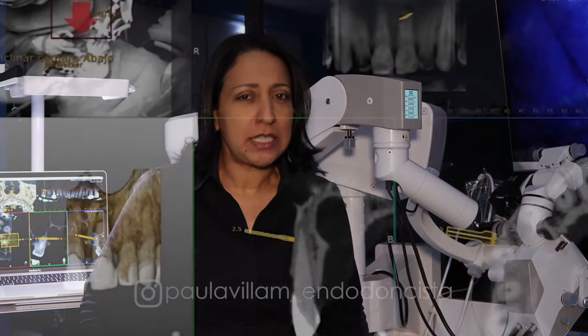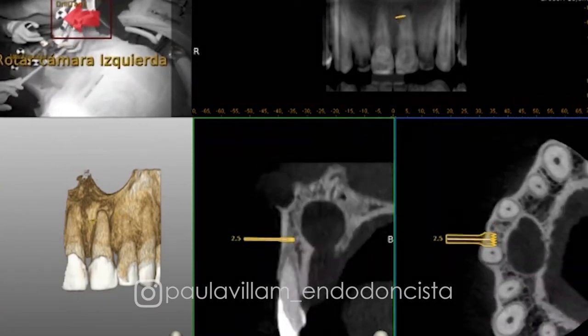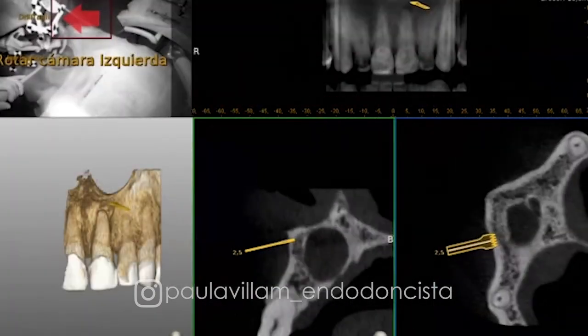Recently, the use of CBCT has helped us a lot. But without question, doing these procedures with dynamic navigation decreases our chance of error, as well as the time taken for each procedure.